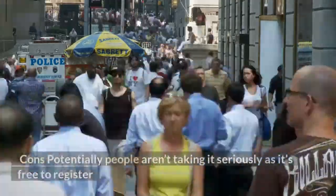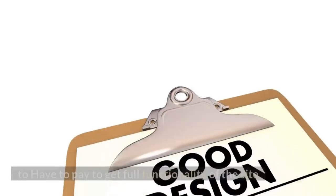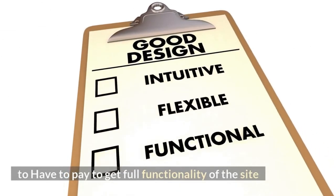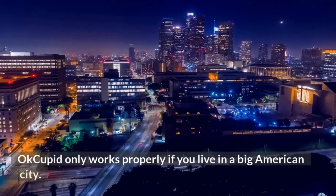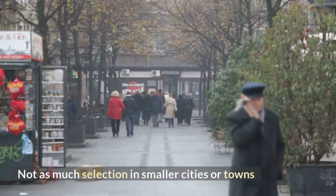What are the cons of OkCupid? Cons: potentially people aren't taking it seriously as it's free to register. You have to pay to get full functionality of the site. OkCupid only works properly if you live in a big American city, with not as much selection in smaller cities or towns.